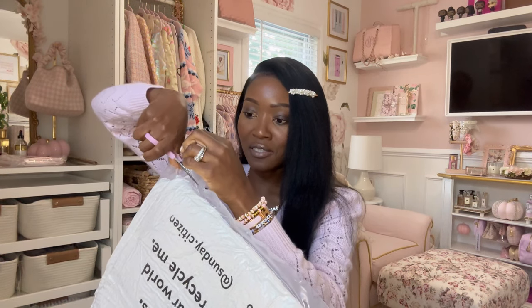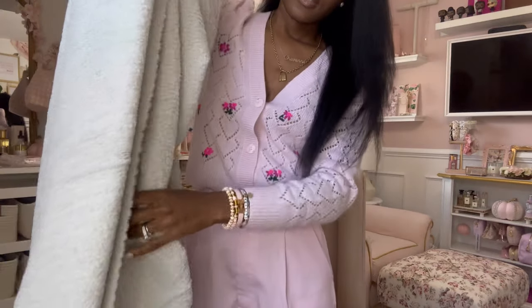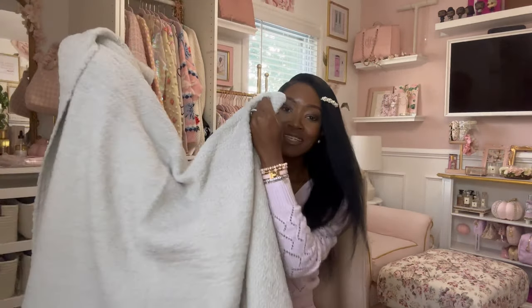So I'm going to open this first. You see how it's like vacuum sealed? I'm sure it's a blanket, and it's just in time for the fall and winter. You can tell it's like a light tan color. Oh, it's very nice. I would love this in blush or white. And it's stretchy. This thing is huge. It's very, very big and it's super comfy.